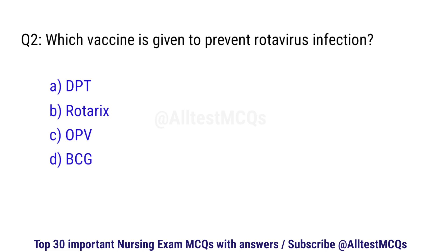Question number 2. Which vaccine is given to prevent rotavirus infection? The correct option is B: Rotarix.